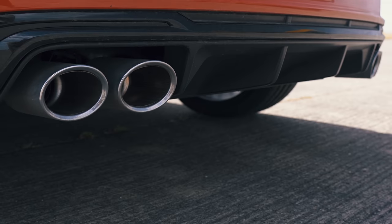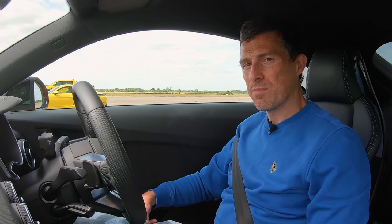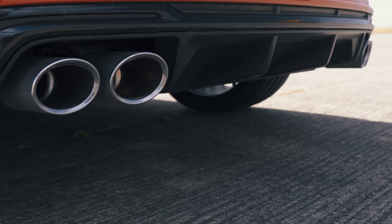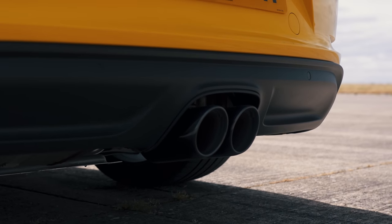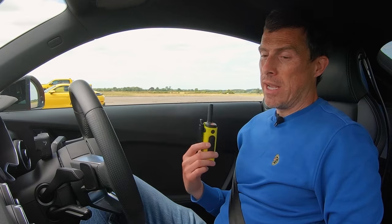Before we race, I'm going to do the obligatory CarWow sound check. I'm going to rev up this Audi — yeah, it's enough to make you go soft. A lot of people complained about the fact that the entry-level Cayman has a turbocharged four-cylinder rather than the old six-cylinder. Actually, it sounds all right — well, it does when you compare it to the four-cylinder in this Audi. What we need is four more cylinders.